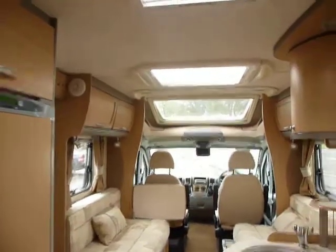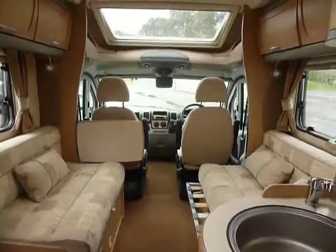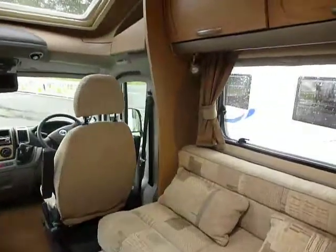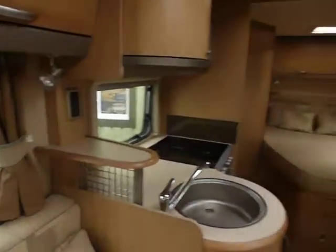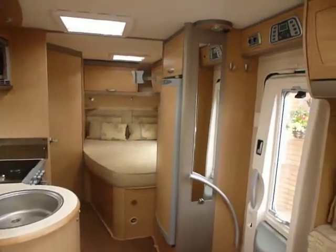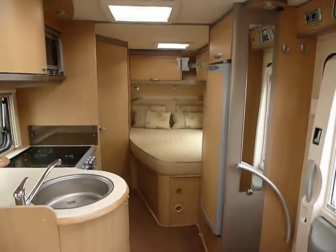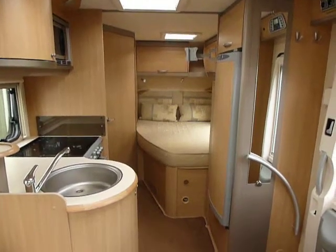All in all, a very top quality, lovely motorhome. Low profile, easy to get about in, not too long. It has a 2.3 engine with 130 brake horsepower on the Fiat chassis. Very clean and tidy, with removable carpets on the floor too.